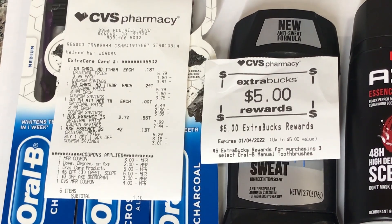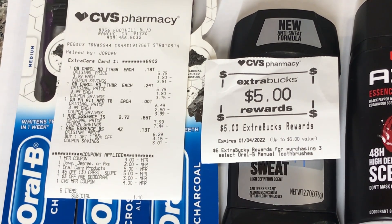This is my receipt for it. You can see the $3 paper coupon for the Axe and the $2 app coupon. The two $5 amounts are for the toothbrushes, and there's also the $3 off of $10 CRT and the $3 paper coupon. I used the $4 ExtraCare Buck, paid $1.10 out of pocket, and got back $5.